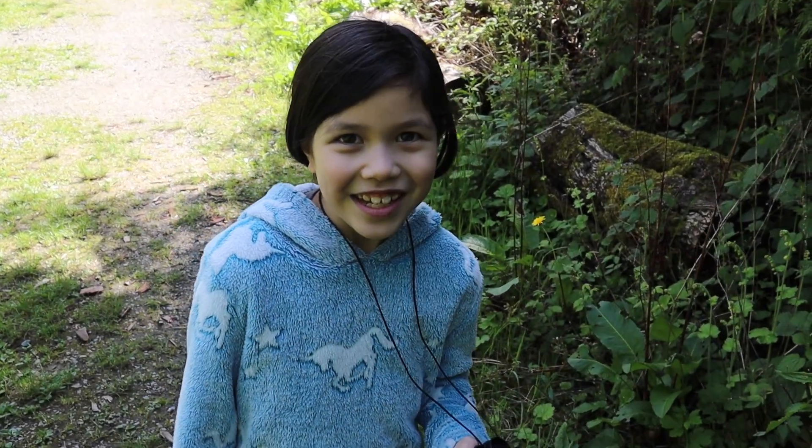Hi! I'm Maya the Science Kid. Today I'm going birdwatching!